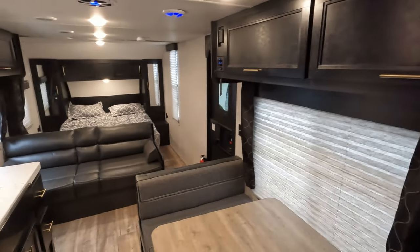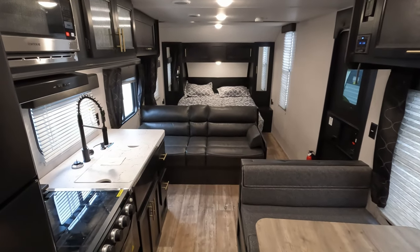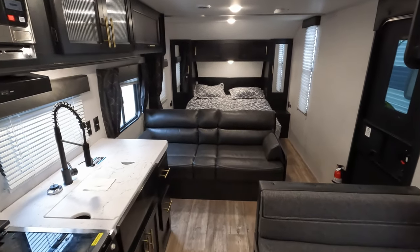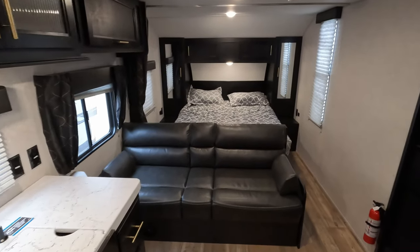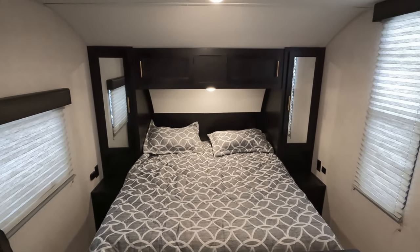Just a really nice and clean unit overall. The camper is 4,800 pounds — most anything can tow it. It's a steal. Come on and get it. Have a good day.